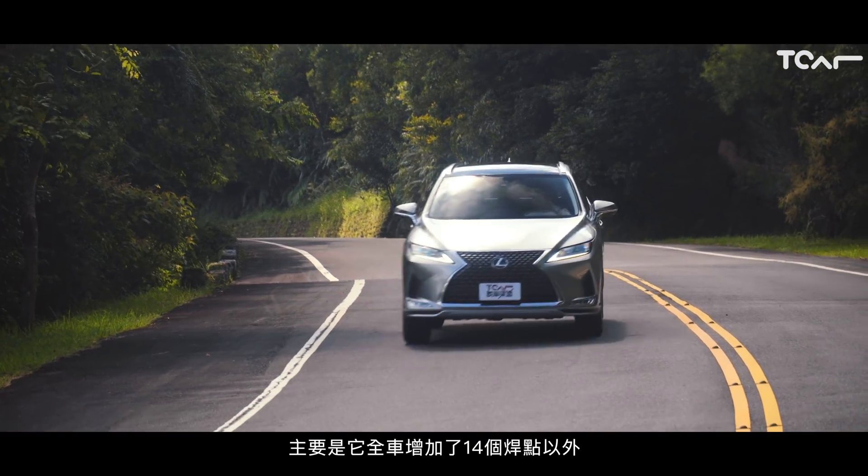小改款的RX不是只有外觀上的變革，事實上它車體結構也經過了強化。主要是它除了全車增加14個焊點以外，它在車體的膠合，也就是板件跟車身結構的布膠，也強化了4.2公尺。這樣的好處就是車身剛性提升了以後，它在隔音、安全，甚至是操控都可以有些微的幫助。